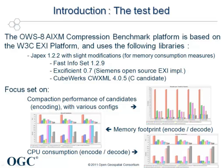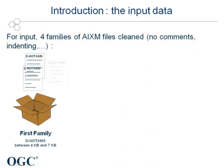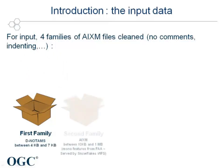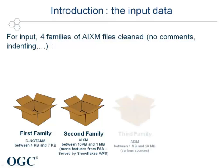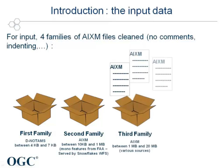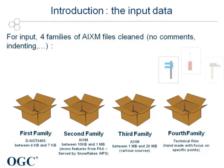To study those candidates, four families of test files have been created. The first family is composed of digital NOTAM files, which are small files with a size below 10 KB. The second family is composed of bigger AIXM files with size up to 1 MB — mono feature files served by the Snowflake WFS. The third family encompasses even bigger AIXM files with size from 1 up to 20 MB from various sources. And finally, the fourth family is made of technical files which have been crafted with a focus on different specific points.